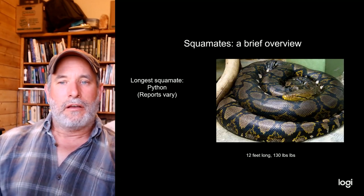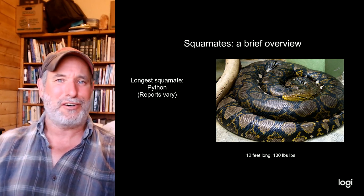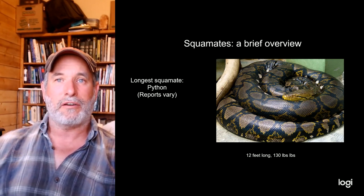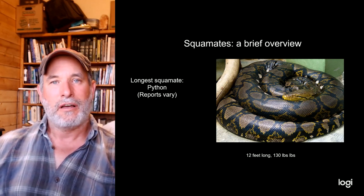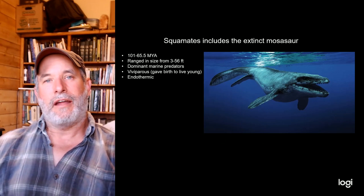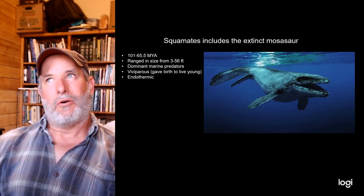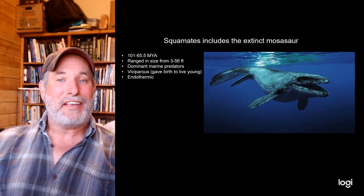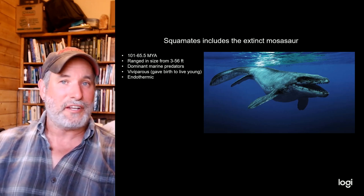The largest lizard is the Komodo dragon, a varanid growing up to 10 feet long and 350 pounds. But the longest squamates are pythons — while snake length records vary wildly, many get to 12-15 feet, with a reticulated python record of 22 feet and about 130 pounds. Anacondas can reach similar lengths but weigh about twice as much. Both pale in comparison to the mosasaurs — extinct squamates related to varanids, famously depicted in the Jurassic World films — with the largest exceeding 55-56 feet long.